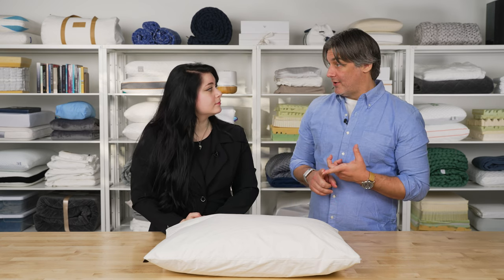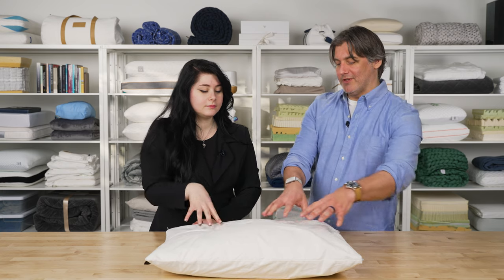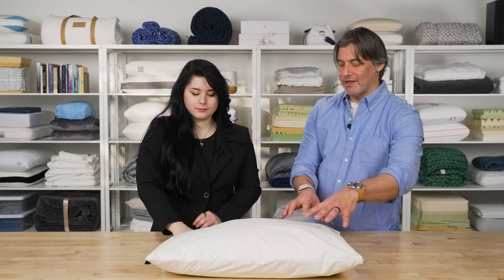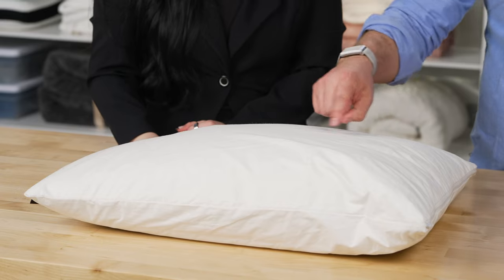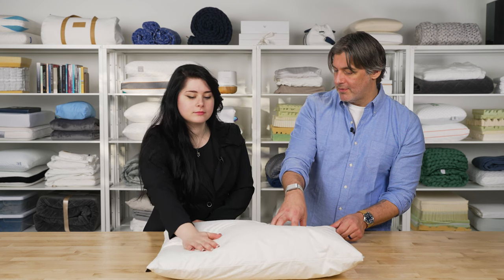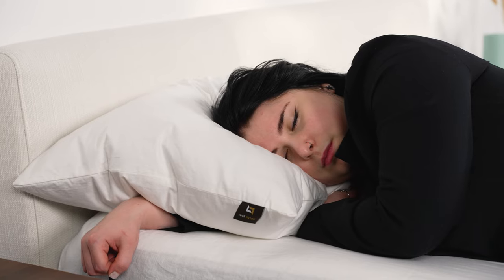We've looked at latex, down alternative, and silk pillows — now we come to probably the most classic pillow you can think of: the Luxe Down and Feather Pillow. It gives you that really classic hotel vibe. This pillow has a three-chamber design for a nice plush feel where you sink into it. The core is filled with supportive feathers, surrounded by one chamber of down and then another chamber of down, so you sink in but not too far.